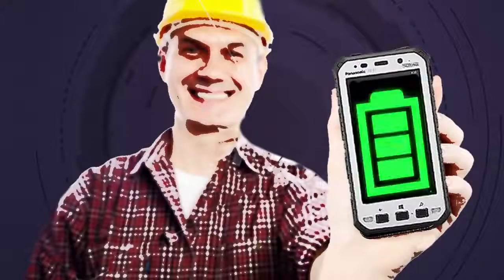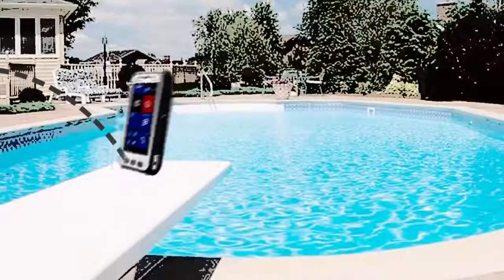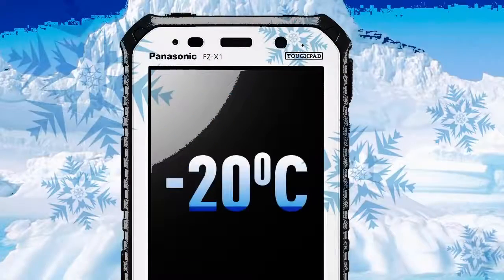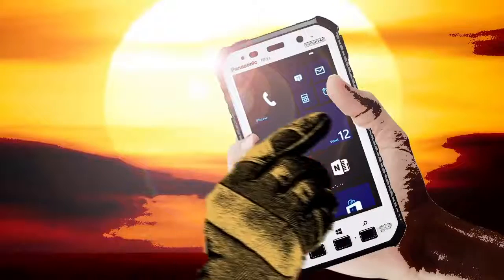But unlike a smartphone, it's seriously tough and long-lasting. It can cope with a 3-metre drop onto concrete, spend up to 30 minutes under 1.5 metres of water, survive temperatures ranging from minus 20 to plus 60 degrees C, and work in the rain, direct sunlight, or when you're wearing gloves.